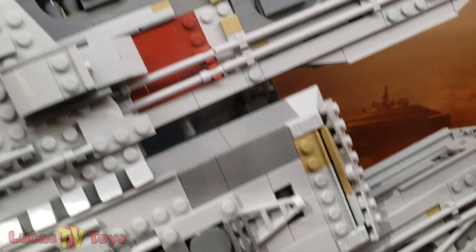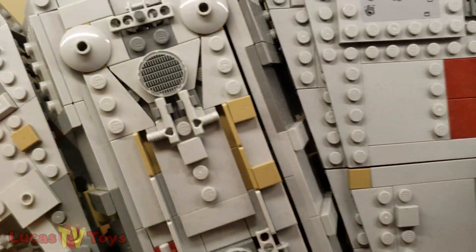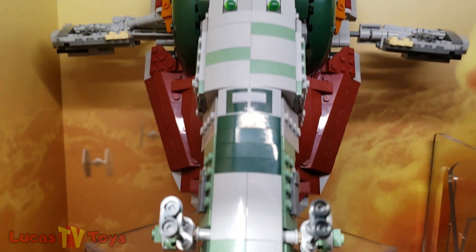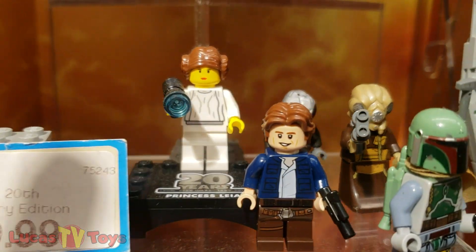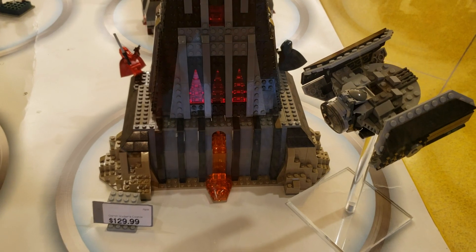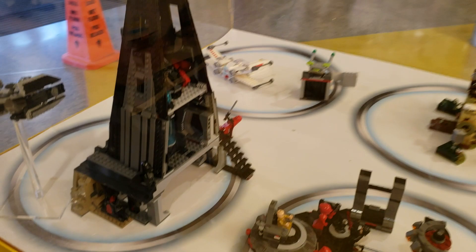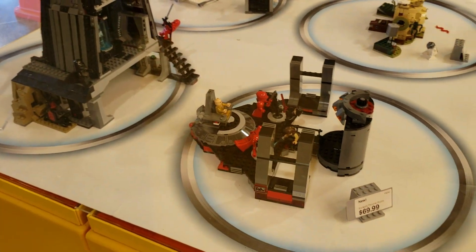It's $39 — same exact price. $10 to people. It's actually more. It's not a new set, but a little coincidentally, Brent just built this today: Darth Vader's Castle. And they have it on display here. Of course, this is the one he built, but we have ours at home.